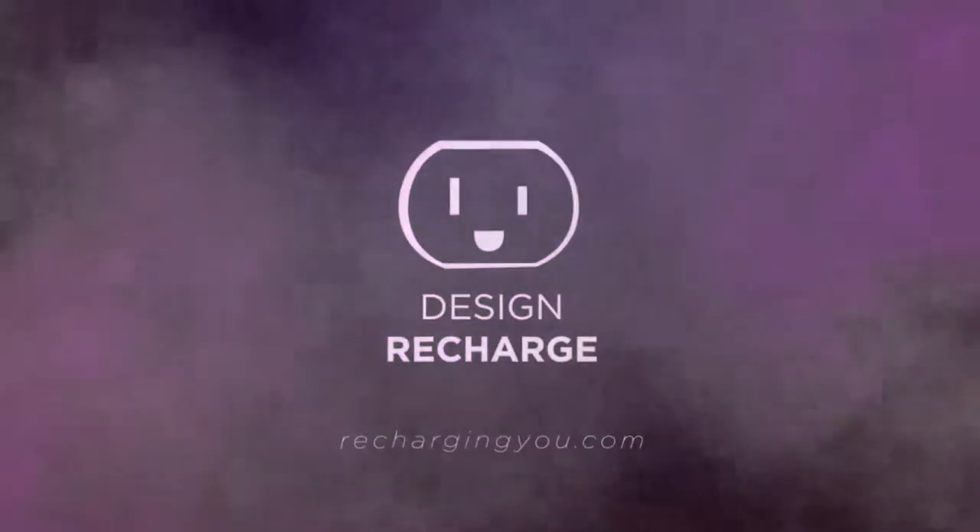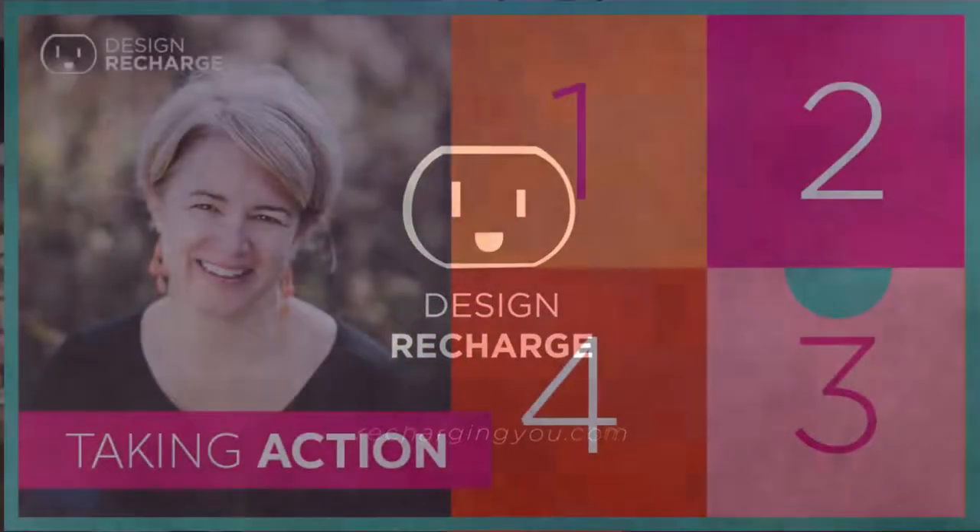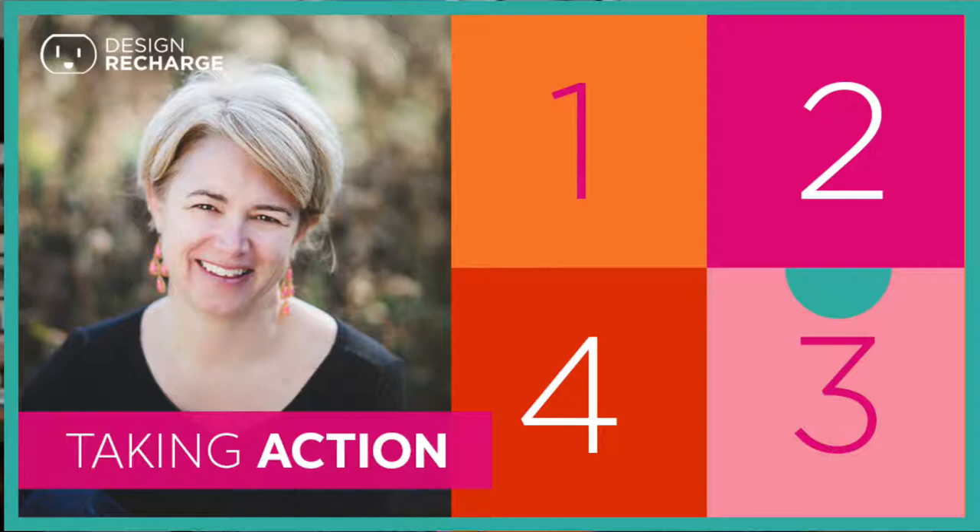Hey everybody, welcome to another episode of Design Recharge. This is a rapid recharge — and hopefully, yes, 'Half the Sky.' We were talking beforehand and little Larry Johnny got it for me.